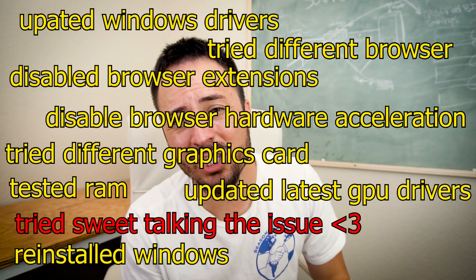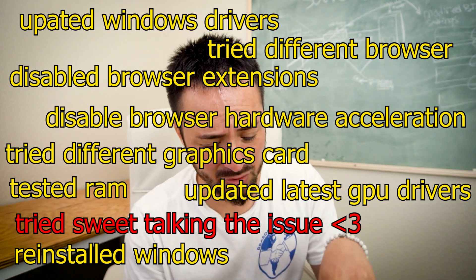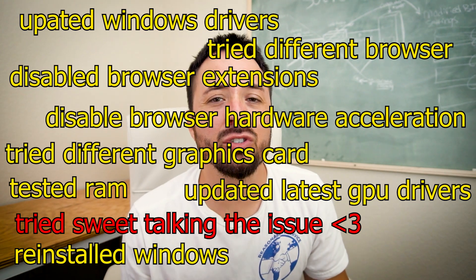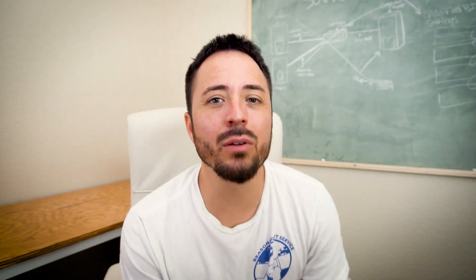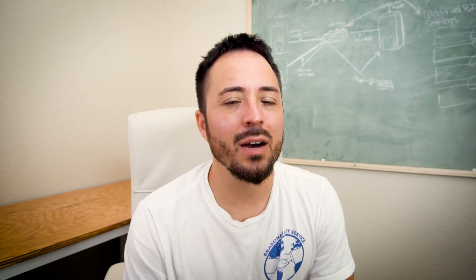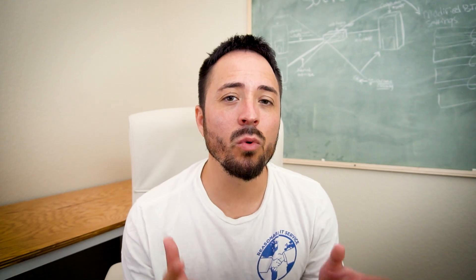You've already tried disabling hardware acceleration in the browser. You've already tried different video cables, tested with a different monitor, started swapping hardware out — your graphics card, so on and so forth — and you can't figure out what the hell is causing this. We recently came across this today. I'm here with the fix. I'm going to show you guys what to do, and what worked for us may very well work for you.